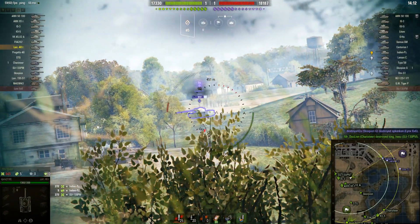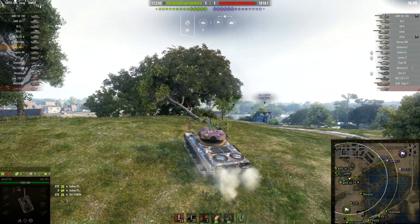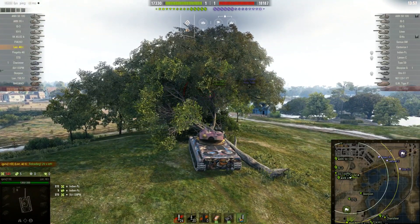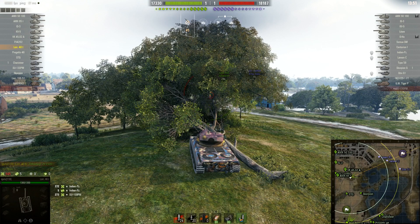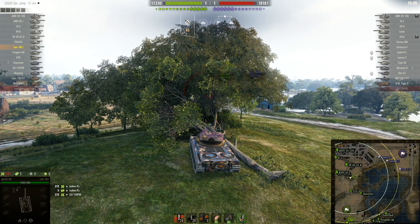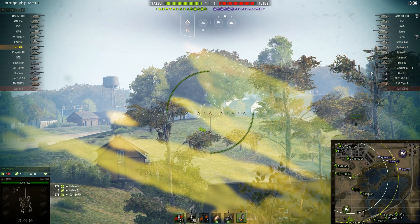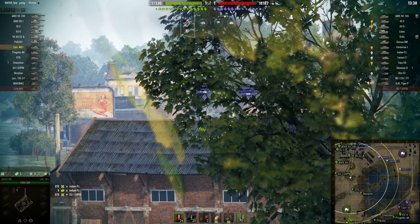I could have used this for Frontlines — it's one of the best tanks for that mode, alongside the Progetto and T-44-100. Now, this is only my first game but I did some research. The tank has decent camo — not the greatest. The Lansen C and T-44-100 have better camo values, but the Lorraine's camo is okay.